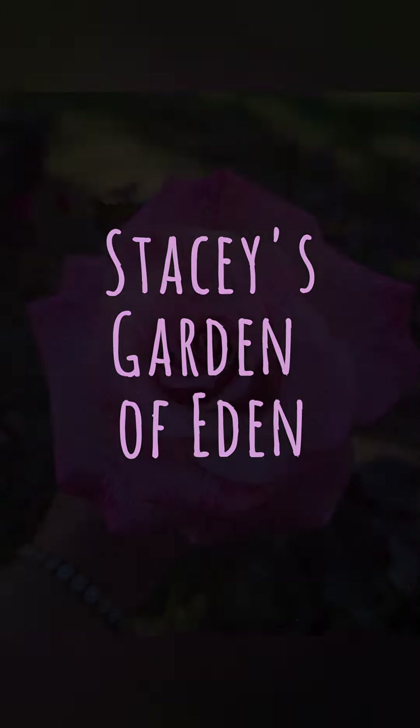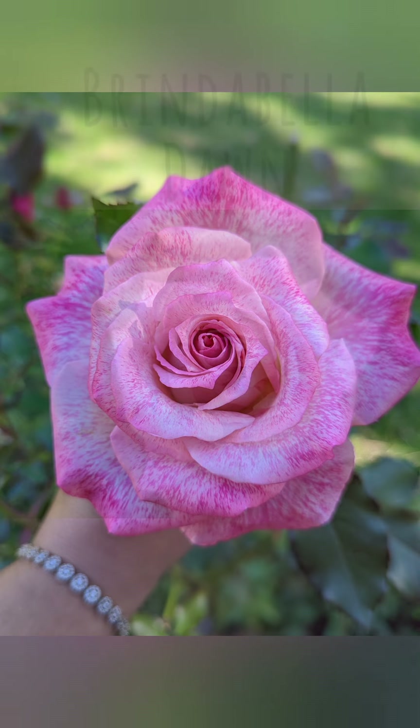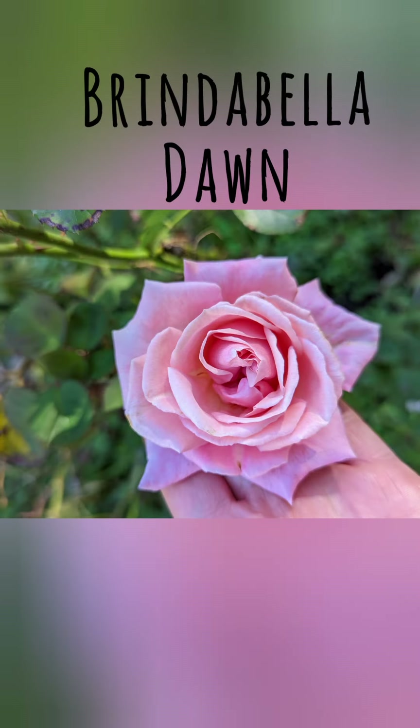Hello and welcome to Stacey's Garden of Eden. In this rose review I'm going to look at two roses that I have planted side by side of each other: the Pinker Bell Rose and the Brenda Bella Dawn.